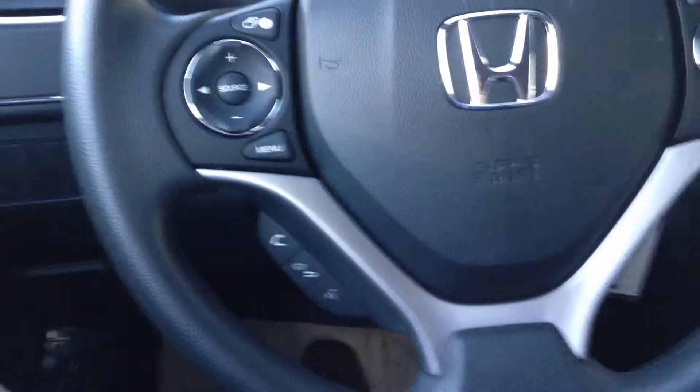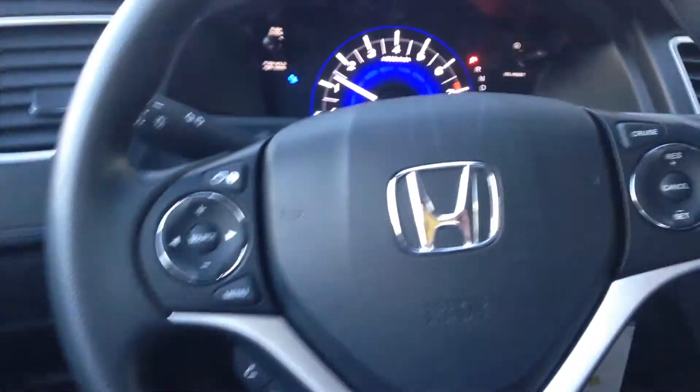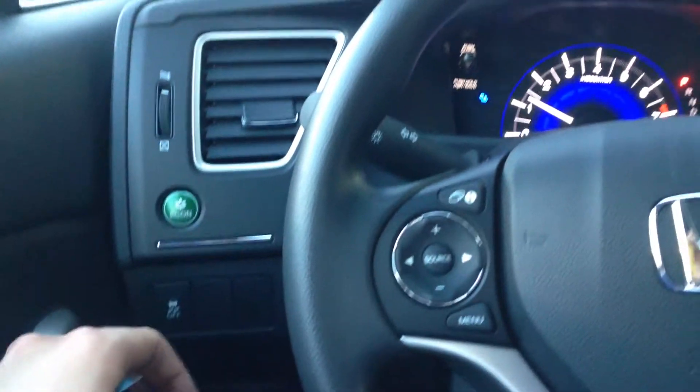I'm gonna jump inside the car to show you some of the features. On the inside, the LX is now equipped with Bluetooth for your cell phone, so you can pair your phone to the car to wirelessly listen to music or make phone calls — you can listen to Pandora. They're also all equipped with the economy button now.